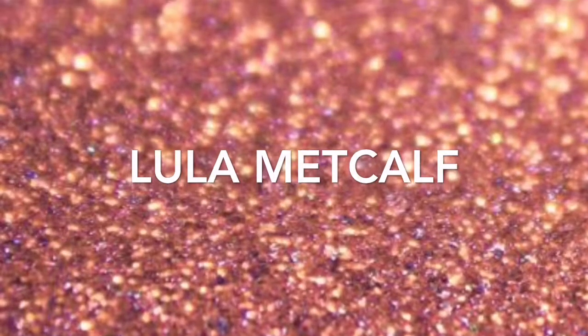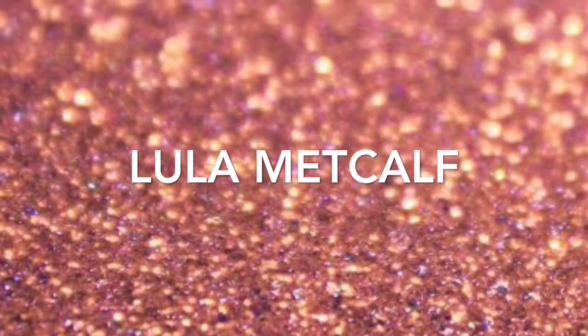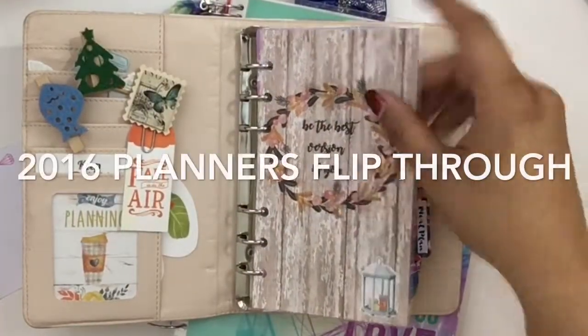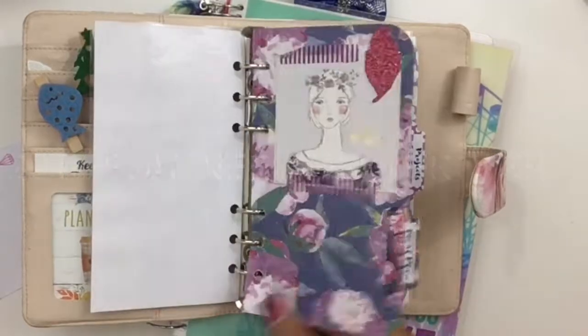Hi guys, how are you today? Welcome back to my channel. Today I want to do a flip through of the planners that I used in 2016, and we're gonna start with the peony planner personal size from Forever New.